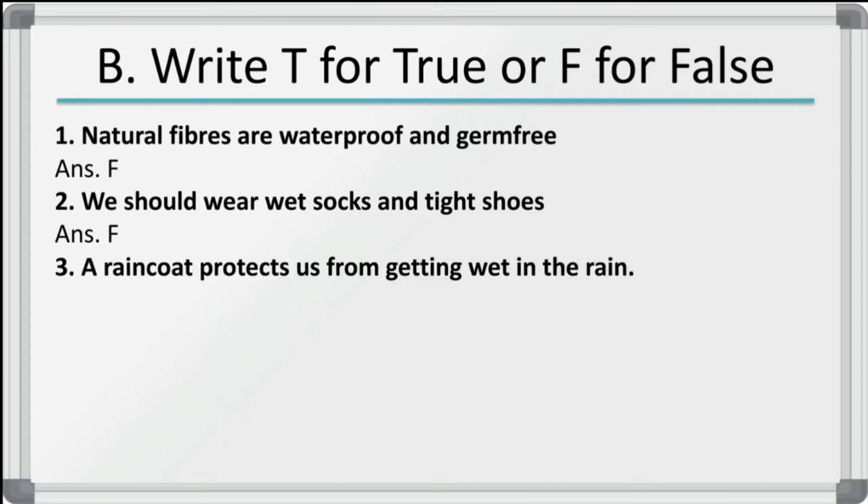Third: a raincoat protects us from getting wet in the rain — this is true. Yes, it protects us from getting wet in the rain.